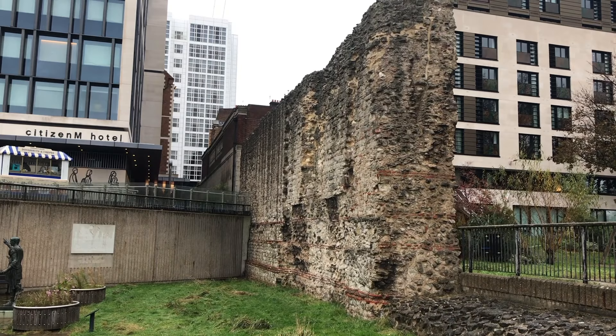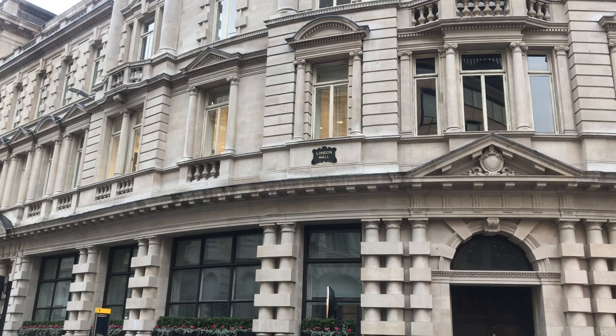By approximately 200 AD, the city was important and wealthy enough to need protection, and so a wall was built. This wall came to define the city for centuries to come, long after the Romans had vacated.